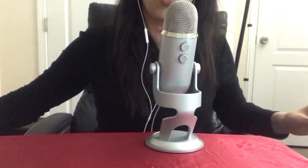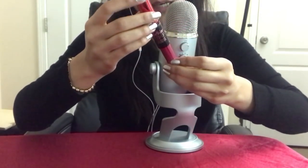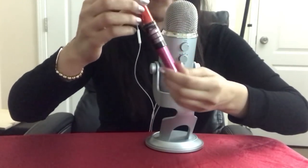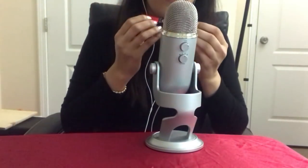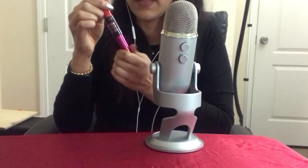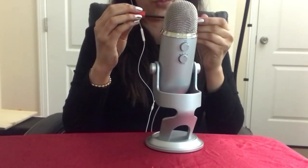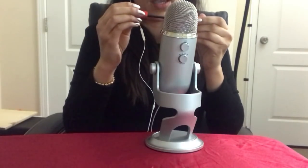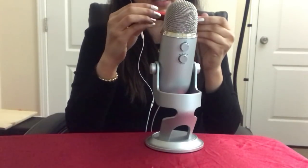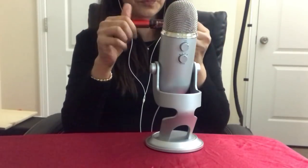I also have one more mascara, and this one is also by Maybelline — the Falsies Push-Up Drama. This one, on the other hand, I did not like. When I applied it, my eyelashes were a little bit droopy and I didn't like that effect. So I don't think I will repurchase this one either.